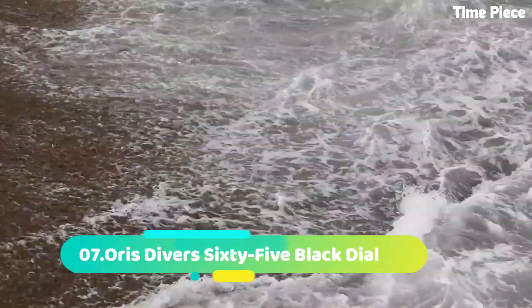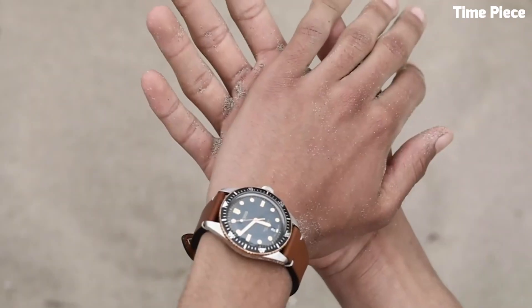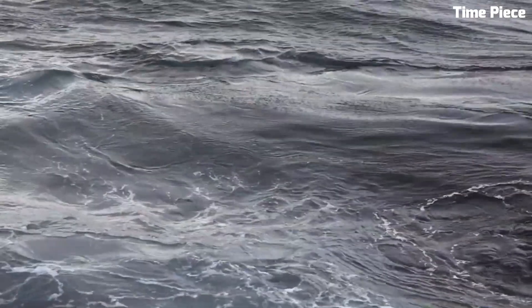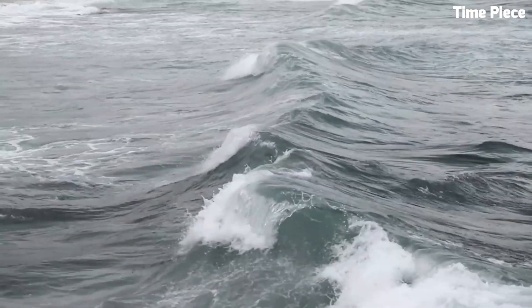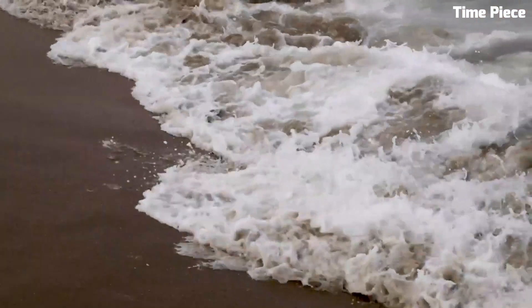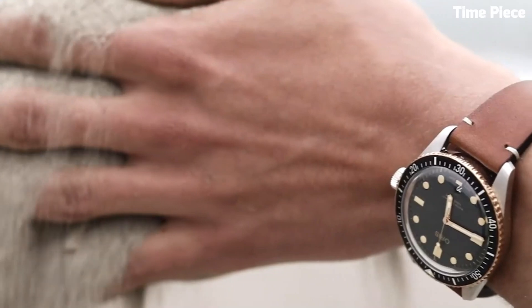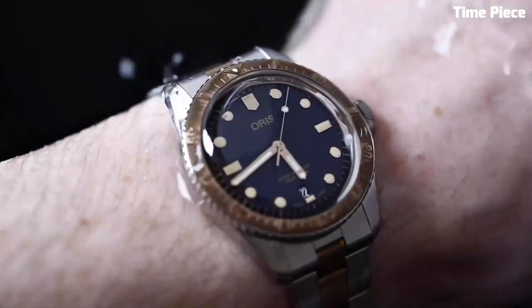Number 7: Oris Diver 65 Black Dial is a contemporary tribute to classic dive watches. Encased in a 40mm stainless steel case, it exudes a vintage charm. The black dial features luminescent markers and hands for excellent legibility. With a unidirectional rotating bezel and water resistance up to 100m, it ensures practicality for aquatic adventures. The black rubber strap adds a sporty touch and ensures a comfortable fit, making it an ideal companion for water enthusiasts.